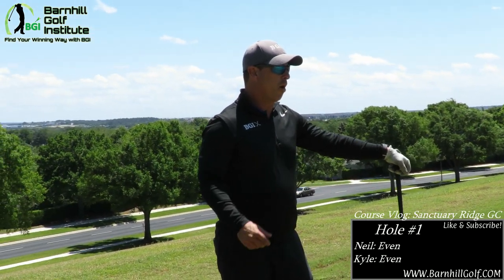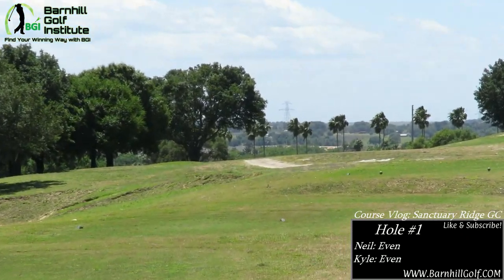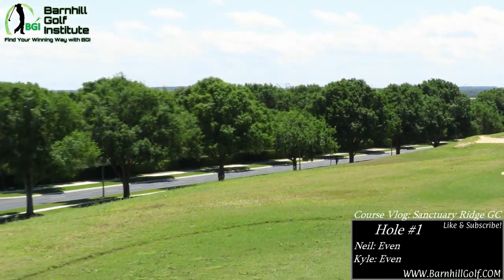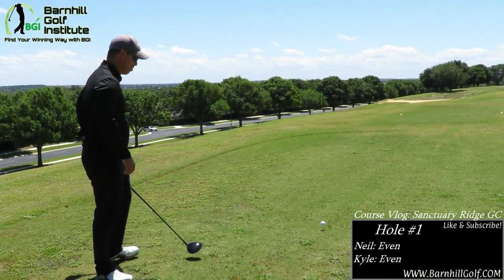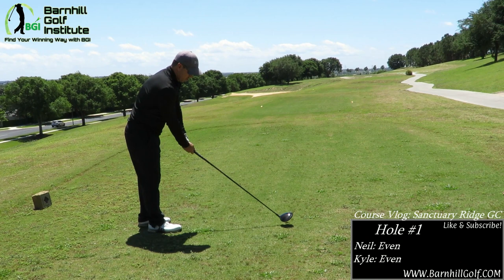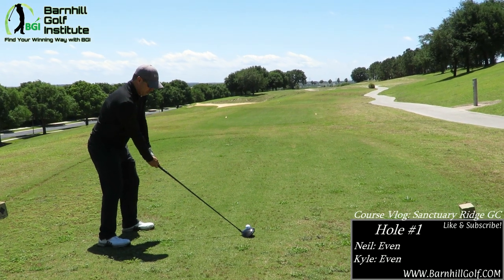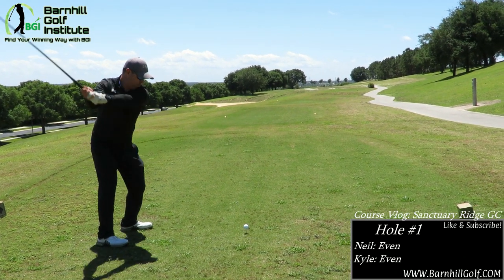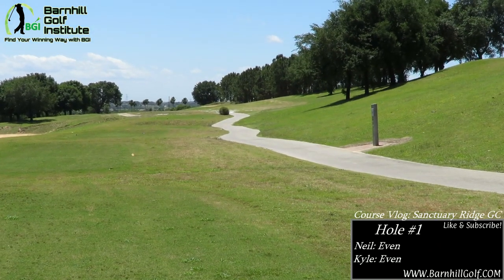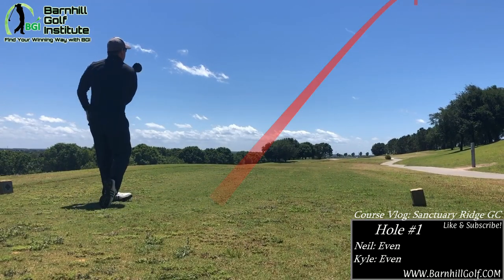We're starting out on hole number one, a par five, 555 yards. Me and Kyle are playing from the back tees, 3,500 yards total, with the wind blowing probably 25 to 30 miles an hour. It slopes down right to left, so I'm going to try to go right center, pretty straight, maybe a little draw — I just want to get it out there in the fairway. The ball hit that hill and should bounce down from there. That's actually a pretty good shot.